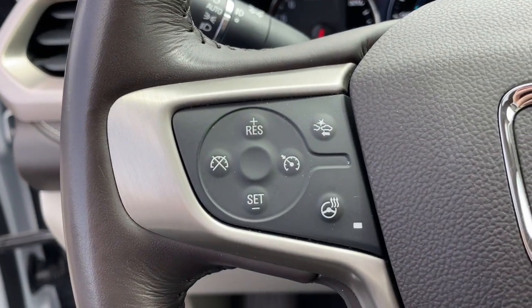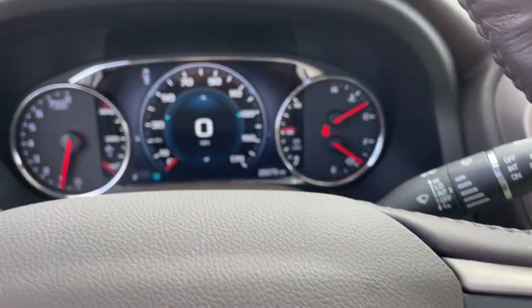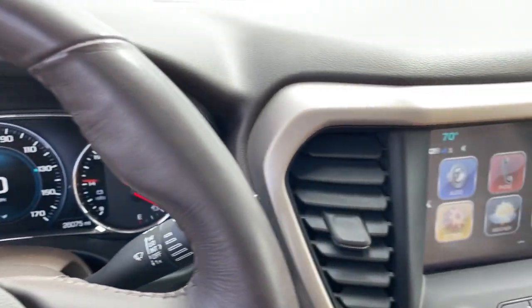These are just some of the great options this vehicle comes with: keyless entry, sun moonroof, navigation system, all-wheel drive, power passenger seat, premium sound system.